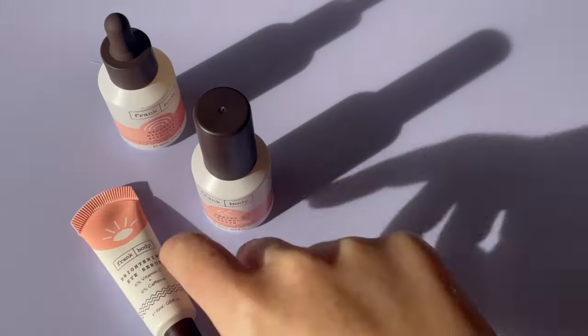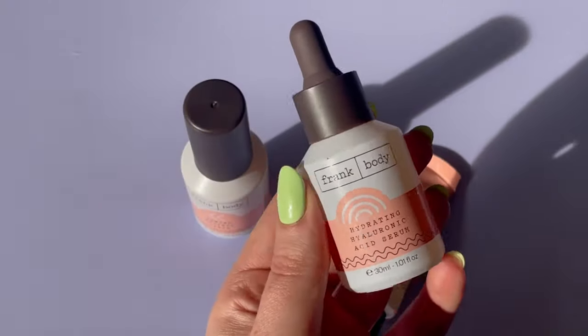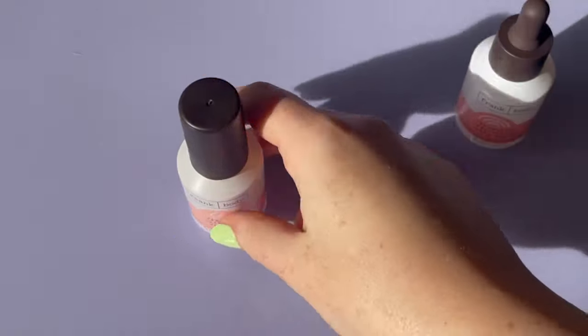Niacinamide also helps to hydrate your skin, or sort of signal your skin to hydrate itself — that's what niacinamide does. You can buy the entire kit, it's called the Get Active Face Kit, for $59.95 and it comes with a neoprene bag.